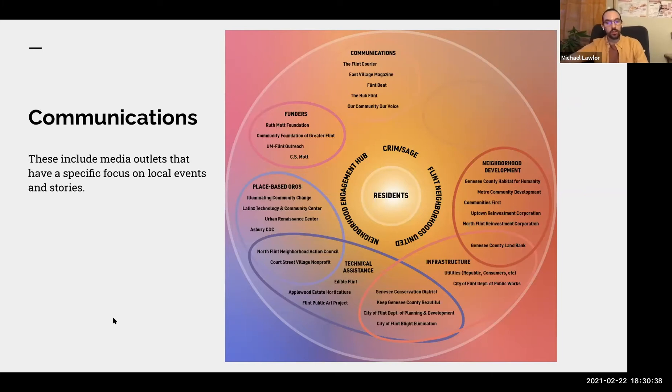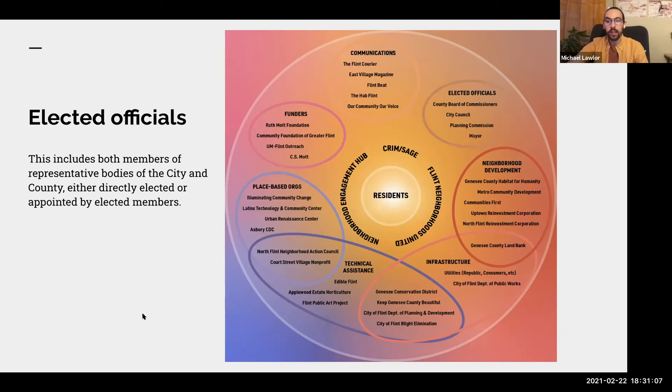The Communications category includes news outlets — blogs and print publications — focused on local events and stories. These are good resources for getting the word out about your projects and initiatives. Our Community Voice in particular has a real focus on community projects. Finally, the Elected Officials category includes members of governmental bodies — either directly elected or appointed — including the county board of commissioners, city council, the planning commission, and the City of Flint mayor's office.